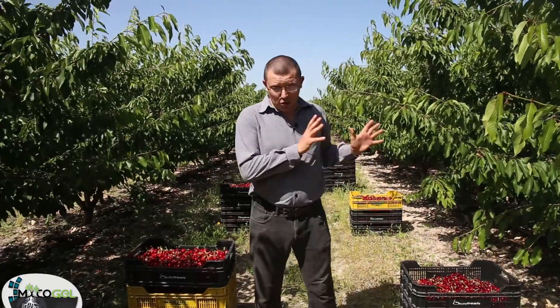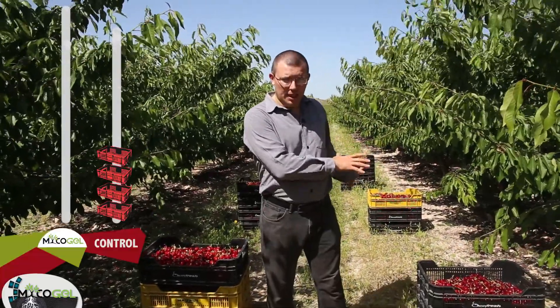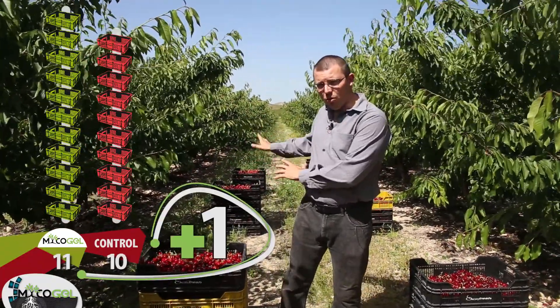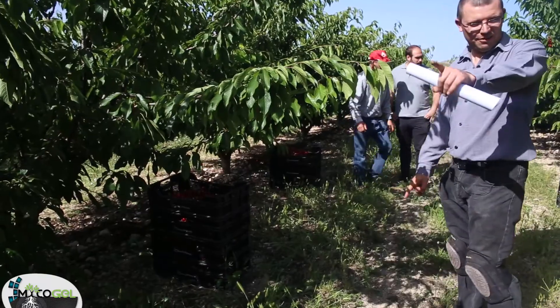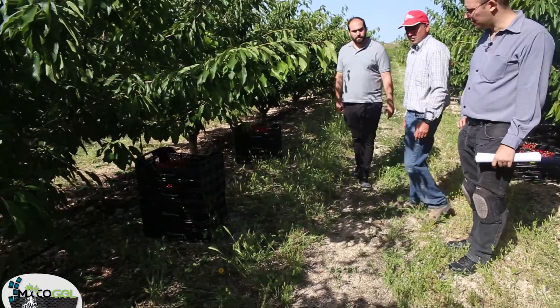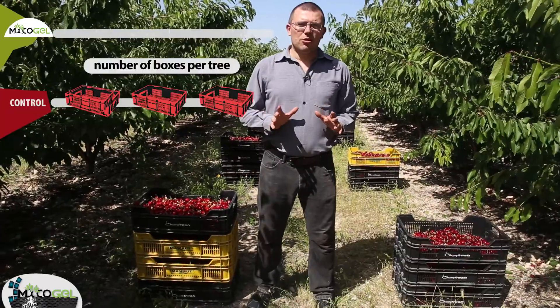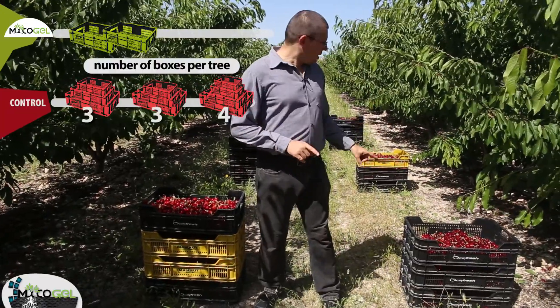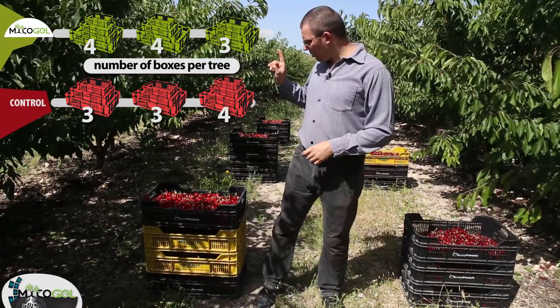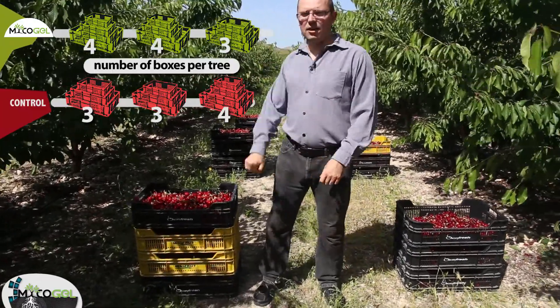From the control section, we have obtained 10 boxes, and in the part treated with Mycogel, we have obtained 11. From the control part, each tree yielded three, three, and four boxes respectively. In the part treated with Mycogel, we obtained four, four, and three boxes.